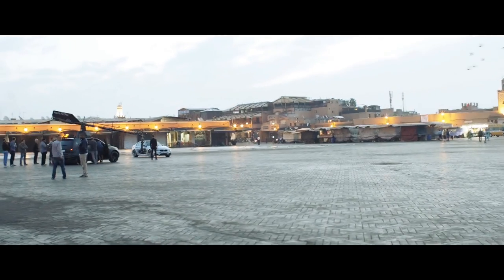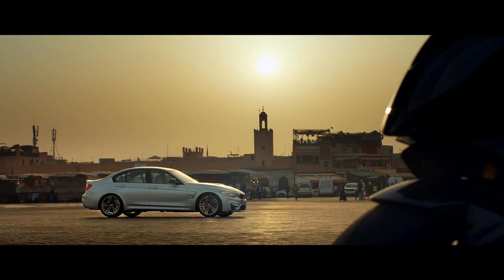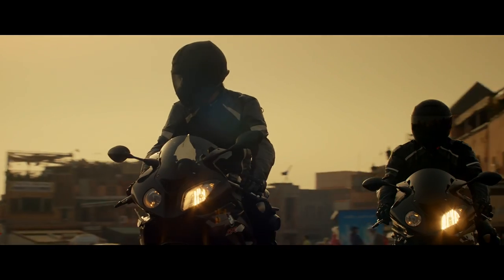Ladies and gentlemen, we are coming to you from the Jemaa el-Fna market in Marrakech, Morocco. Behind us we have the Mission Impossible 5 M3 BMWs, along with the S1000RR Superbikes. Let's take a look.